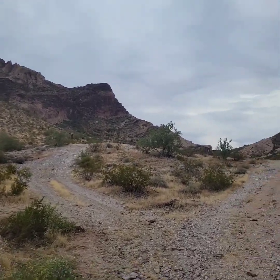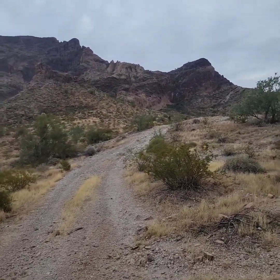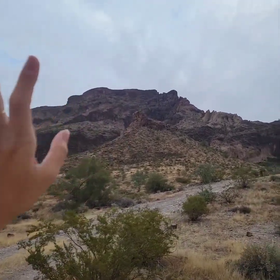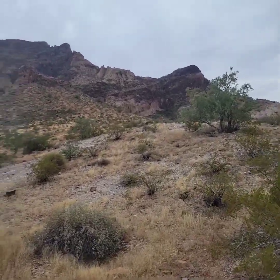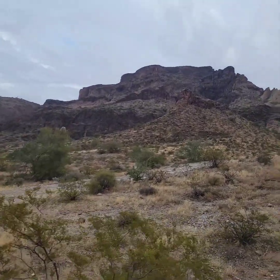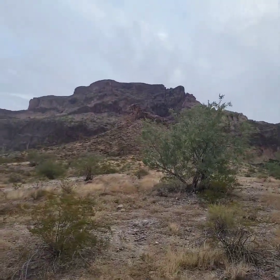I wonder if there are any locals here, or even a hidden mansion or house up at the top. This part right here actually reminds me of Hunter x Hunter — it's an anime — kind of like Killua's mountain. This is also kind of like a Zelda vibe. Yeah, I'm just a Hunter x Hunter fan.